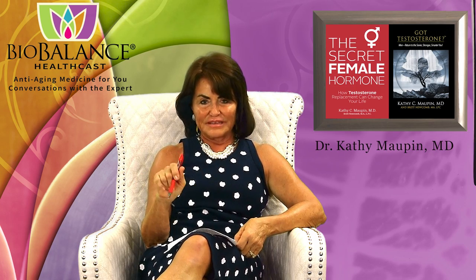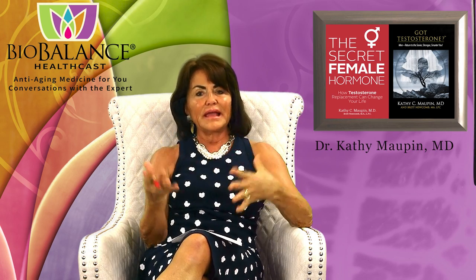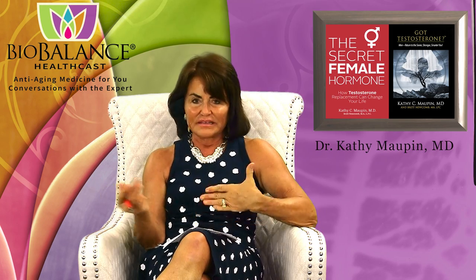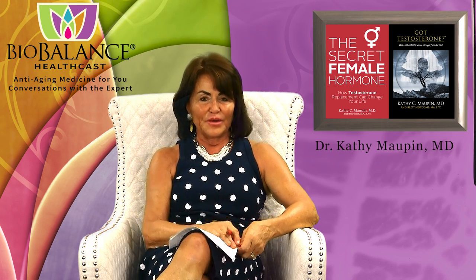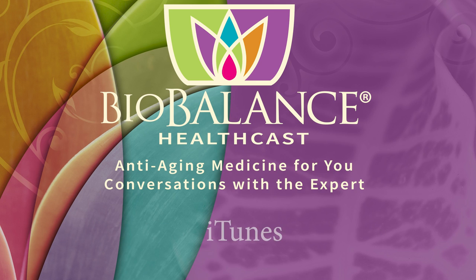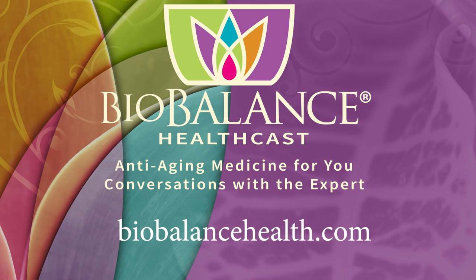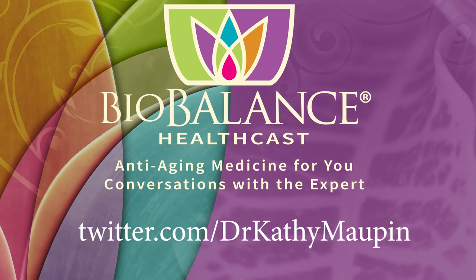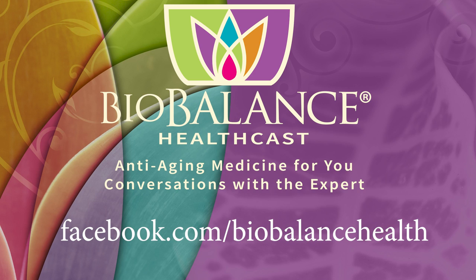It's very effective, doesn't have any downsides, no downtime, and doesn't keep you from going to work. You can treat body areas too. I wanted to explain exactly what the VI Peel is and why it's beneficial — and I hope I did. I hope to see you at the BioBalance Skin Spa. Email your questions or comments to podcast@biobalancehealth.com. You can find the BioBalance HealthCast on iTunes and YouTube. For more information about bioidentical hormone pellet therapy and other reverse aging solutions, visit biobalancehealth.com or call 314-993-0963. You can find Dr. Maupin on Twitter at Dr. Kathy Maupin and on Facebook at facebook.com/biobalancehealth.